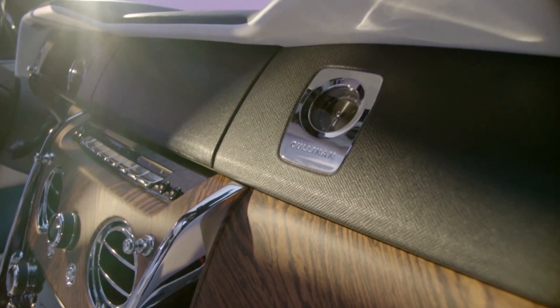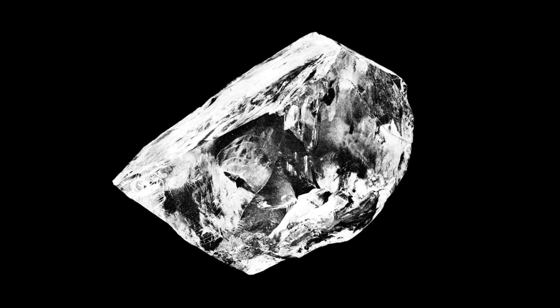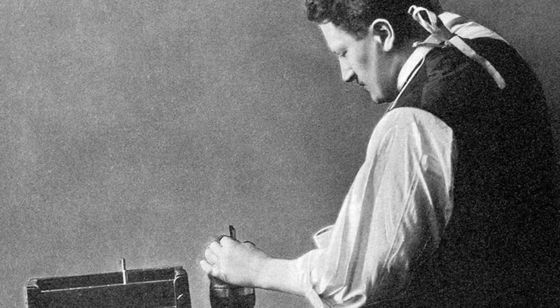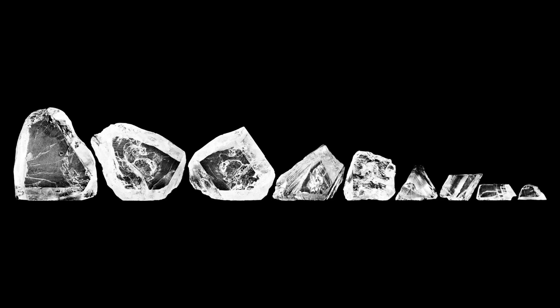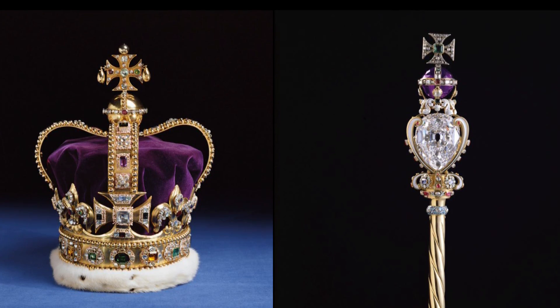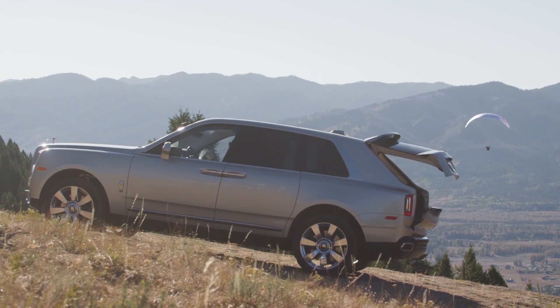This monster SUV got its name from the biggest diamond ever discovered at the time. It took a year for the cutter to design, and the story goes he passed out right after the first cut because he was so nervous he would break it. The diamond was made into nine pieces and the two largest now reside as part of the Queen of England's scepter and crown — which is fitting because the Cullinan is the crown of the Rolls-Royce collection.